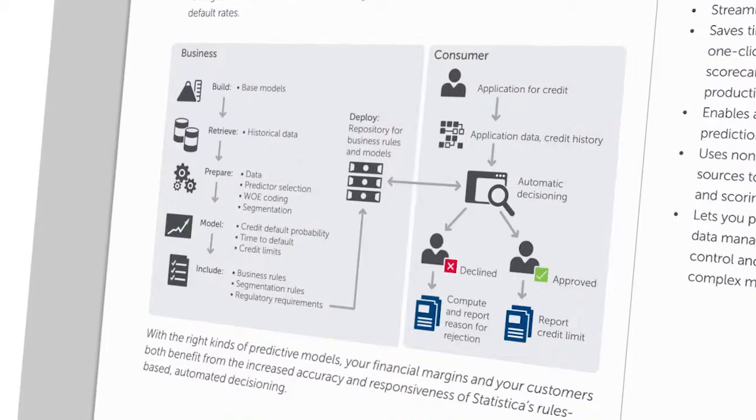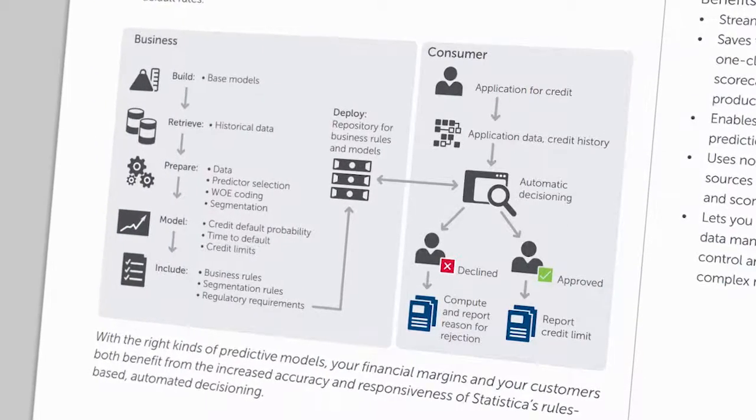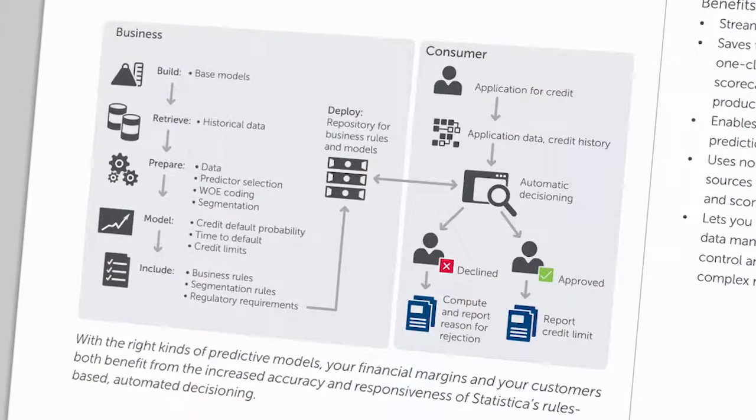The models give us insight around our customer behavior — meaning we define our behavior scores and application scores. We use it for limits, for valuation, and for prices. Our decision making has been improved by using Dell Statistica in that we can develop decision models much faster and use them in our business processes.